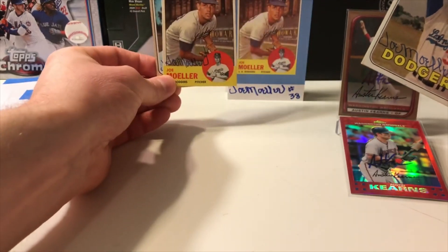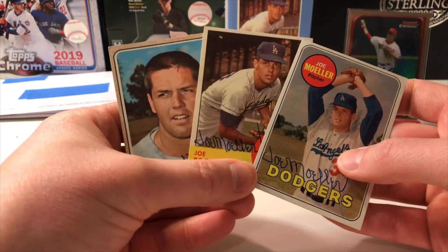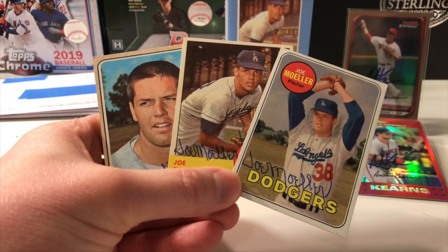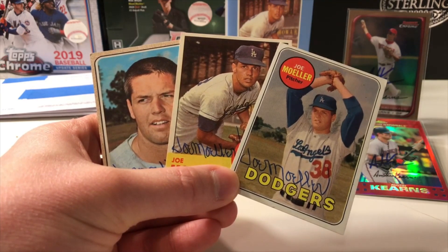The '63 matches up well, and then a '68 Topps — three of four, four of three success. Mr. Joe Muller, again a great TTM-er. I've seen a lot of people get him back and I've never sent to him before myself, so this is a first for me.